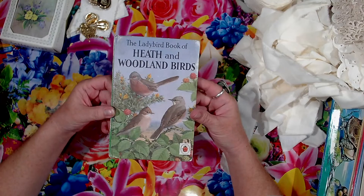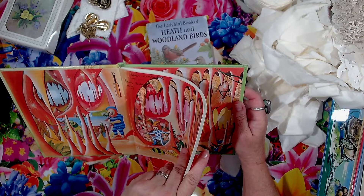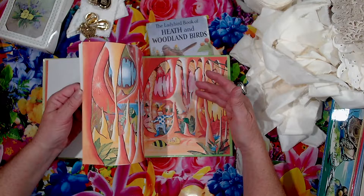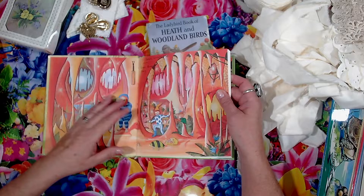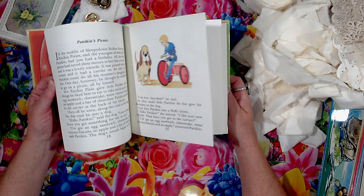I got this book - My Bedtime Story Book, that was 50 cents and it's all about an elf I think. It says gifted in 1951 - it might be 1981, need to put my glasses on. There are some cute pictures in here - look at this little elf.